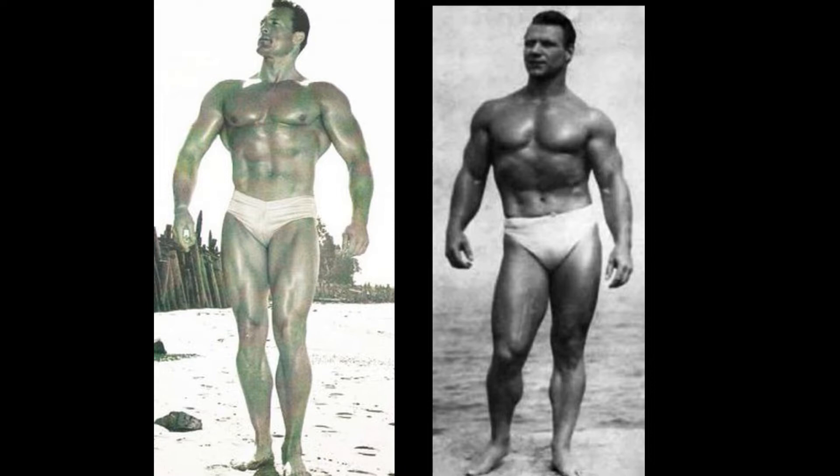The chest, perhaps, seems to be a toss-up. But either way, I'm giving this one to Clarence Ross. One to nothing.